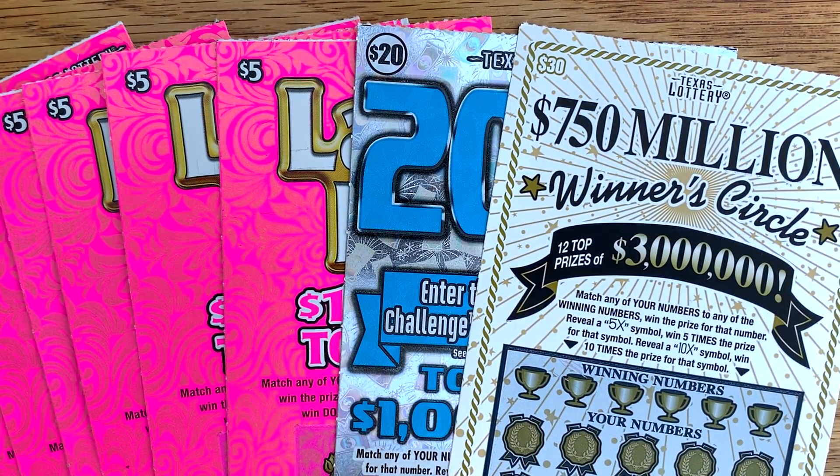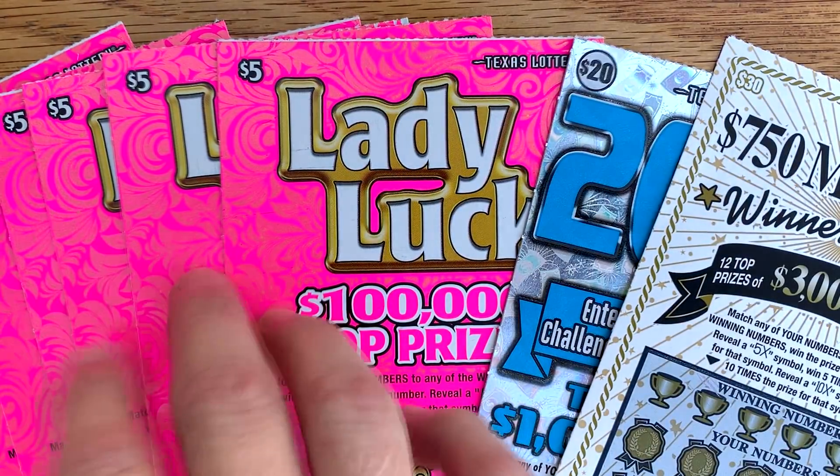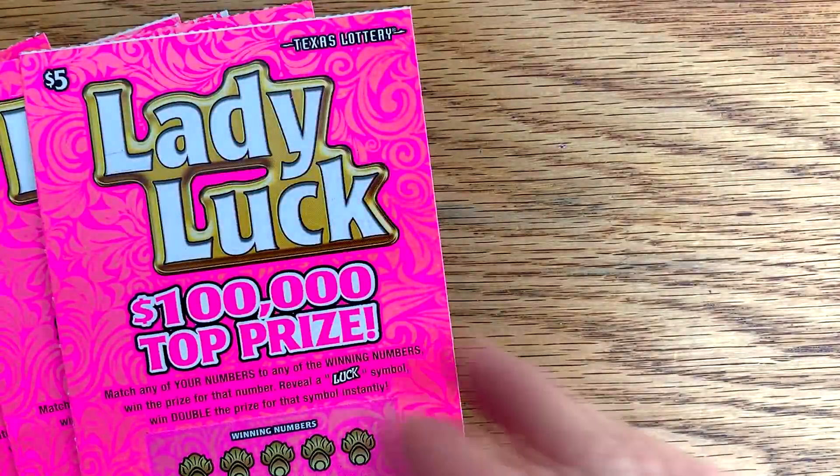Good morning everybody. Hope y'all are having a great day. Glad you're here this morning. Went to a store and they had some Lady Luck, so I picked up seven of these, and then I picked up a $30 750 Million Winner Circle and a $20 200 Times. So let's try our luck on the Lady Luck.